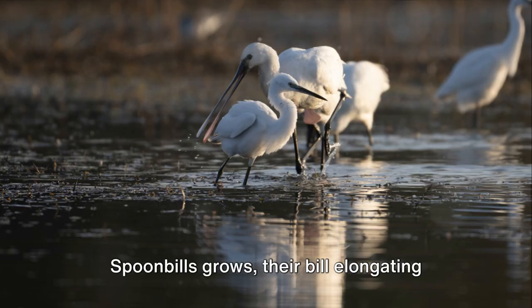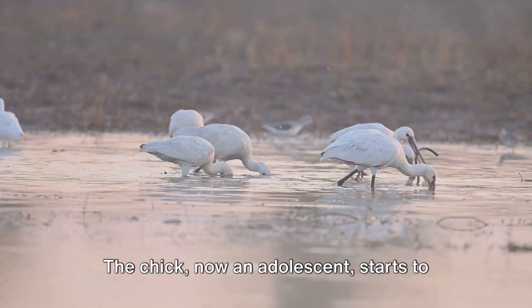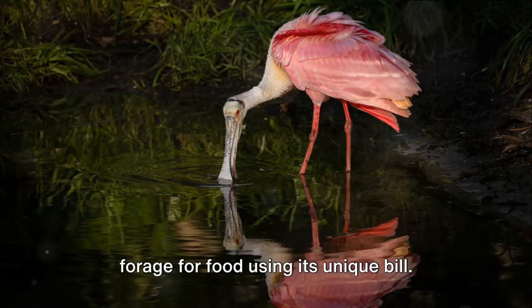As weeks turn into months, the young spoonbill grows, its bill elongating and taking on that classic spoon shape. The chick, now an adolescent, starts to explore its surroundings, learning to forage for food using its unique bill. It swings its head from side to side in shallow waters, scooping up small fish and invertebrates.